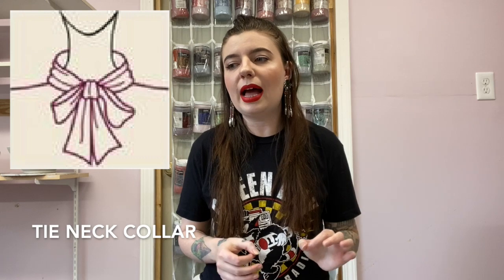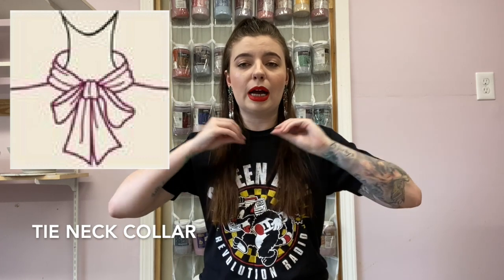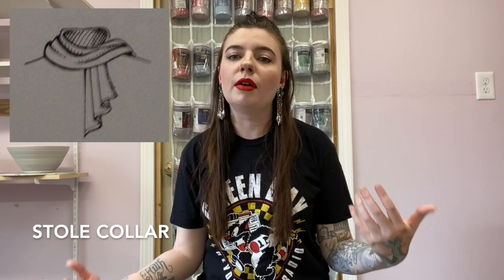Next up we have the ruffle collar, which again is very self-explanatory — it's ruffled. We also have the tie neck collar, found on what's called secretary blouses. It's got the very long ties right here and you tie it into that big bow — it's very 80s workwear style. Another similar collar to the tie neck is called a stole collar. It has almost like a built-in scarf — instead of long ties, it's more chest length, a little thicker, and it's meant to go over one shoulder to kind of mimic a scarf. This is more common on vintage dresses.